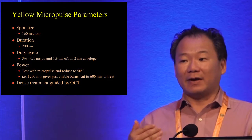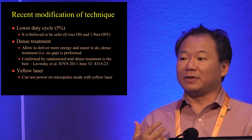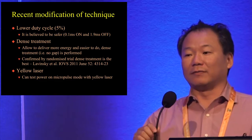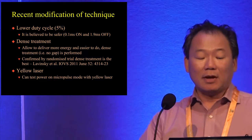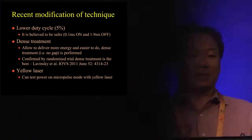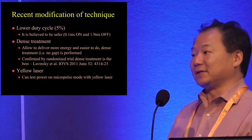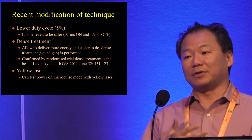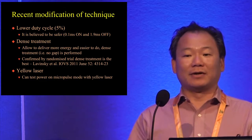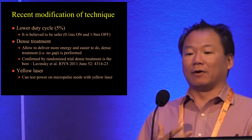There is a lot of discussion in the literature about 15% duty cycle — a lot of publications focus on 15%. But we have found, both from animal experiments and clinical experience, that 5% duty cycle is actually the safest and has similar efficacy. Since the efficacy is similar, the safer option is better, so we have moved to 5% duty cycle. As mentioned earlier, 5% duty cycle means 0.1 milliseconds on and 1.9 milliseconds off — the laser is on for 5% of the time.